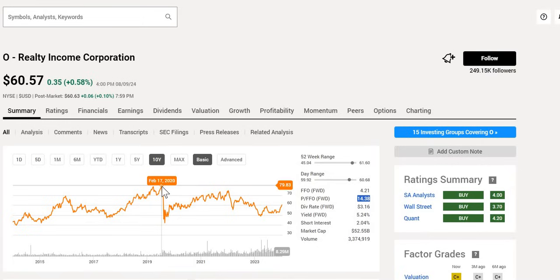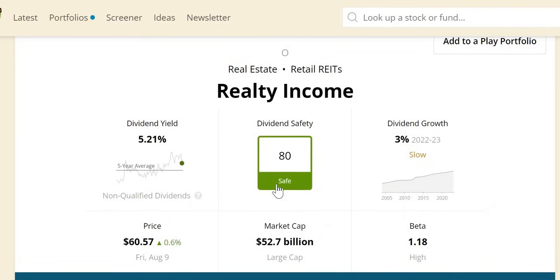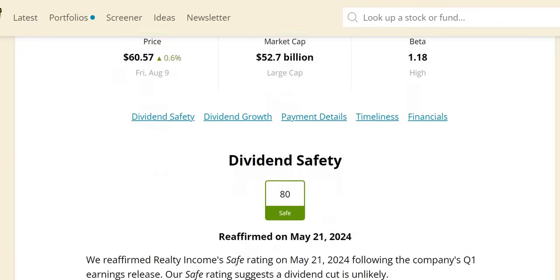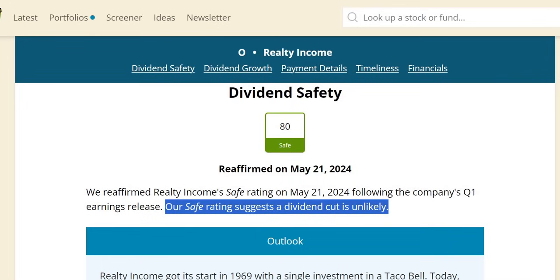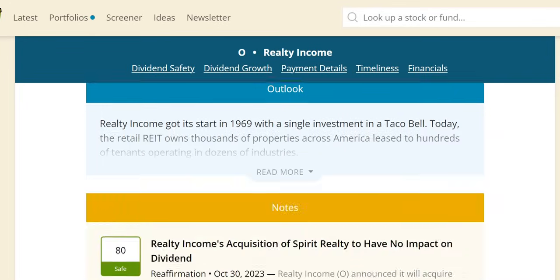One attractive feature beyond the monthly payment is the high yield of 5.24%. When the Fed starts to cut those interest rates — currently sitting around 5 to 5.25% — a lot of money on the sidelines will move into high-yielding stocks, and Realty Income will most certainly be one of those. They have an 80 safe score on the dividend with a more recent increase of 3%. On this channel we want to see a minimum of 4% to keep in line with inflation. Every REIT we go through today is either safe or very safe.